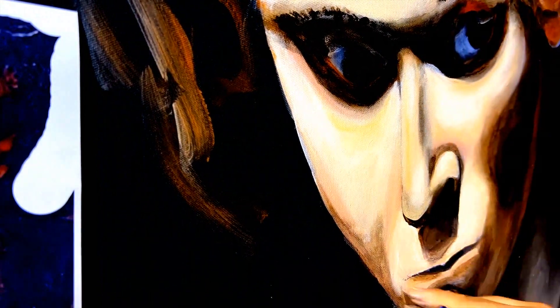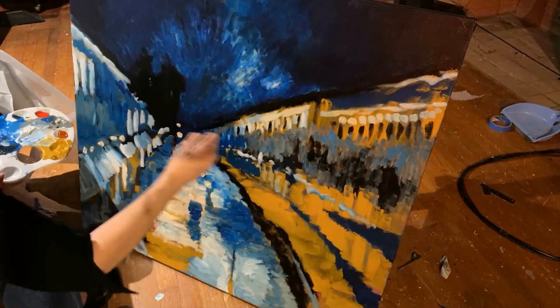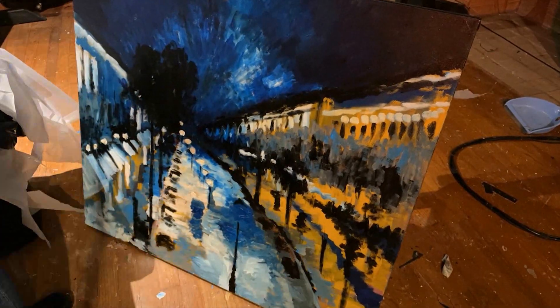We write the scripts, we record the music — not all of it, but a chunk of it. We edit video to play on the screen and project around the room, program the lighting, and yeah, sometimes we even paint.